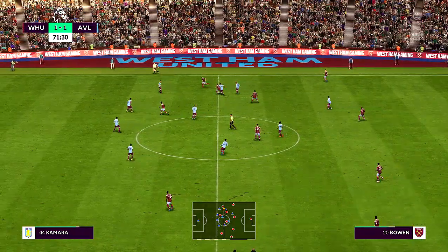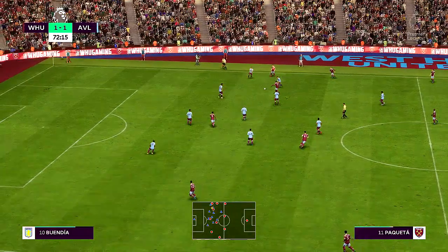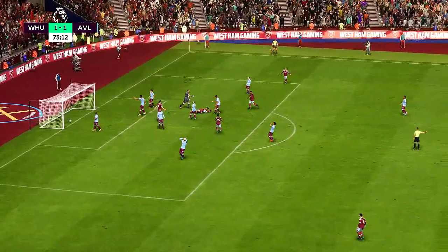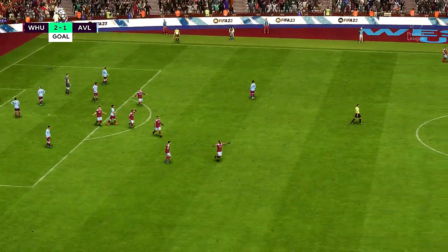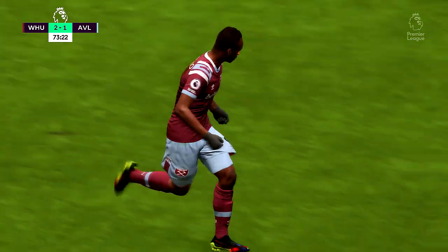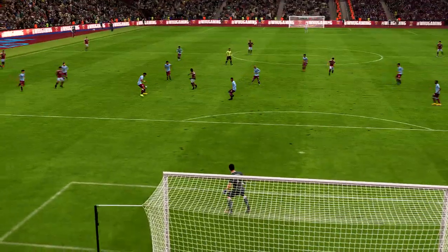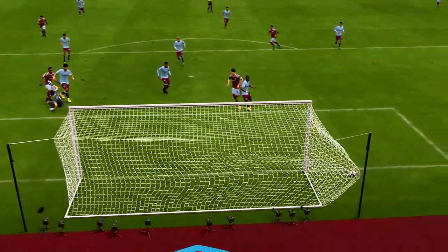Well, these West Ham fans are driving their team forward here — just listen to this noise, they can sense a winner coming. Antonio — must take the lead here, and they have! You've got to say it has been coming. A change of pace, a change of direction, and a decent finish. That's a very good goal.